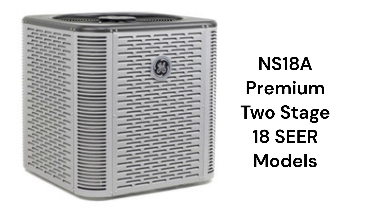The NS18A units are premium air conditioners with a two-stage compressor but only a single-stage condenser fan. They are relatively noisy units, but they offer an optional sound control blanket for the compressor.